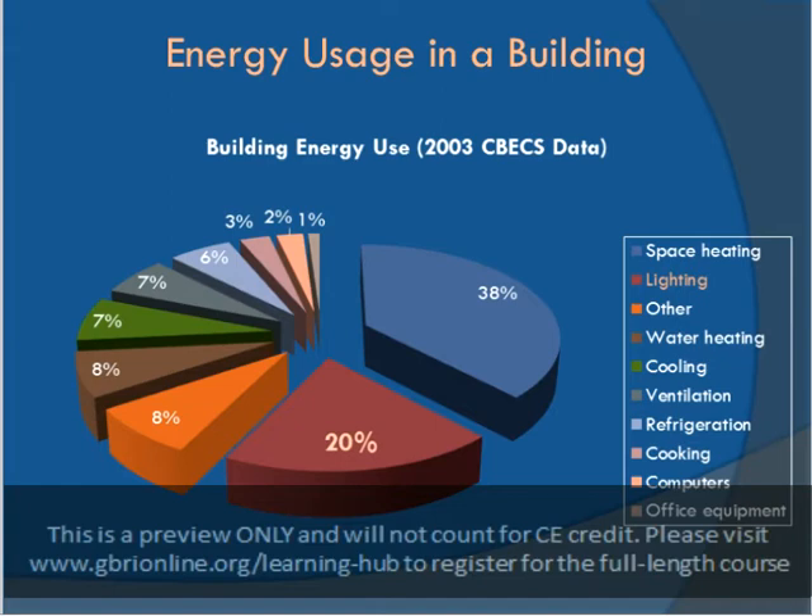The LEED rating system places great importance on energy use reduction, and this is the most heavily weighted credit section in the three major rating systems. Understanding the breakdown of energy use in a building is the first step towards efficiency. Not only does it pave the way for improving efficiency, but also helps the building engineer to identify errors and address necessary repairs.